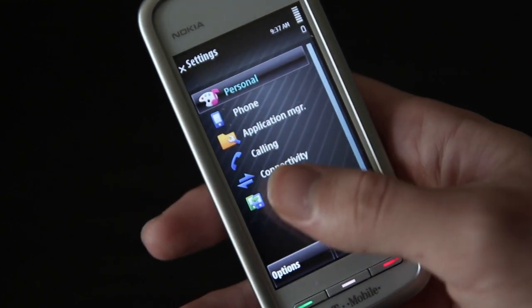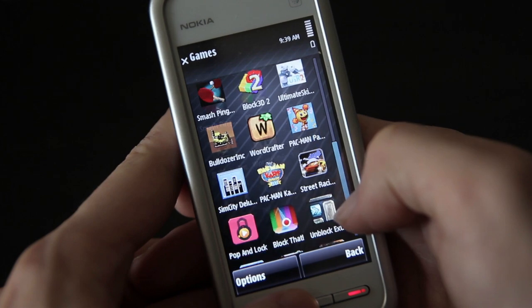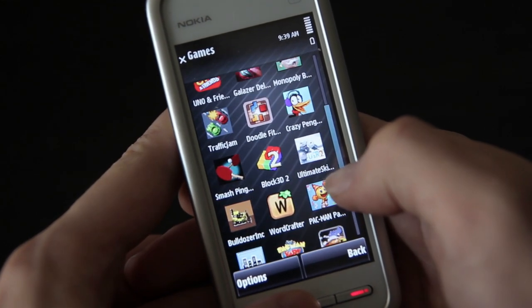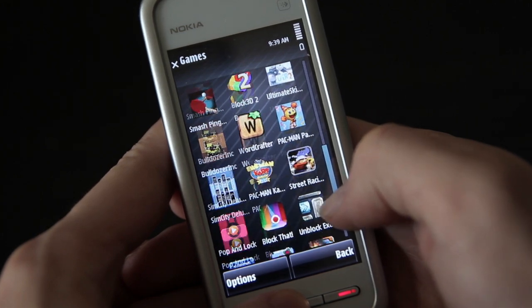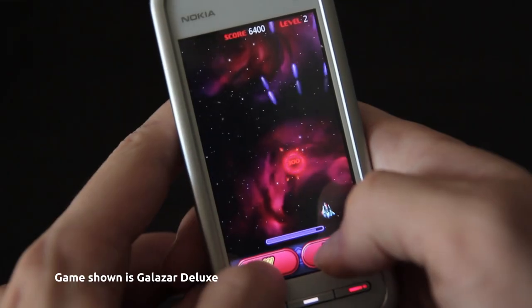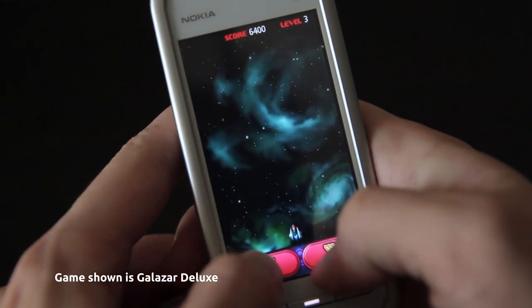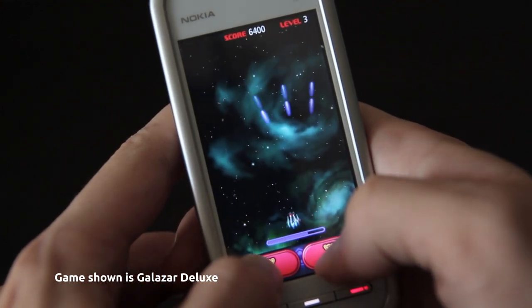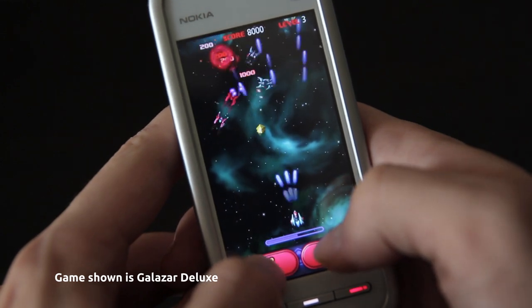The Ovi store is dead in 2022, so I've side-loaded a lot of games on this thing. This era of Java mobile games — anywhere from 2007 to 2012 — I just really like these games. If you want any recommendations for good games that have been tested to work on the Neuron, I highly recommend WordCrafter, Galazar Deluxe, DoodleFit, and SimCity Deluxe, but we'll talk apps and games later.